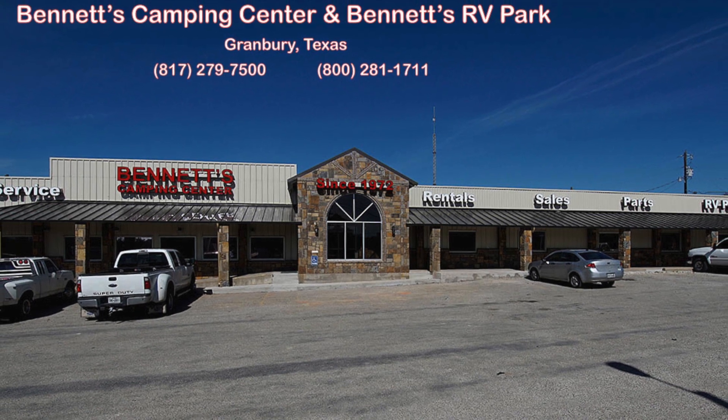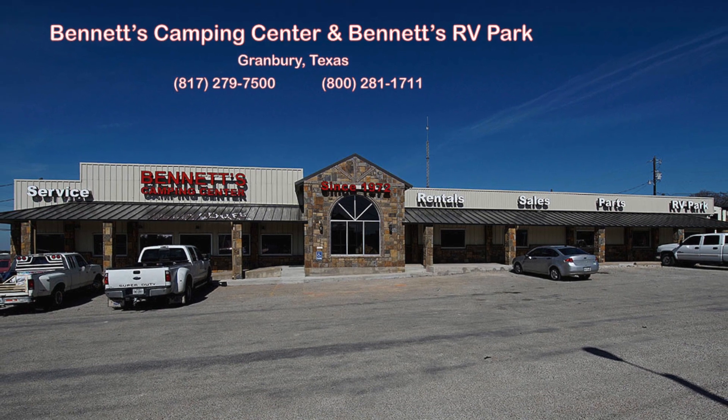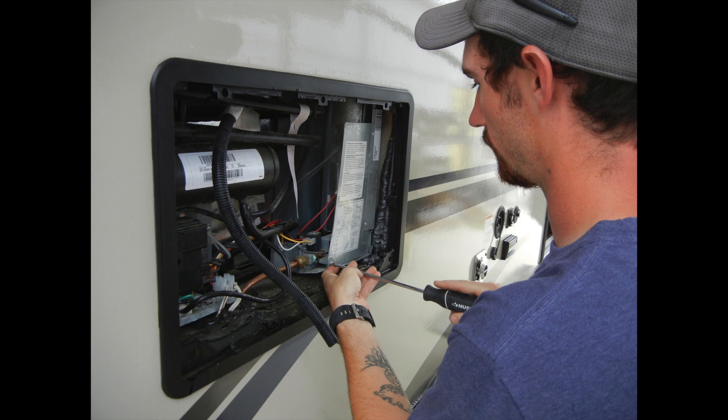Bennett's Camping Center has been family owned and operated since 1972, offering new and used travel trailers and fifth wheels, RV parts and accessories, and RV repairs.